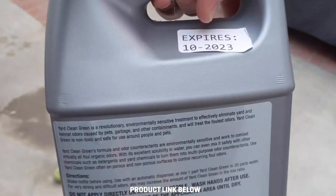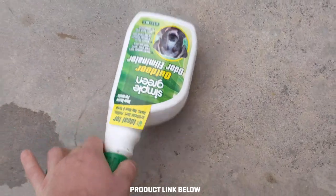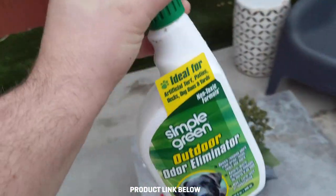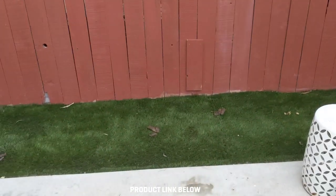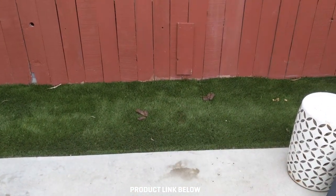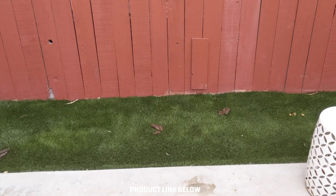In order to use this stuff you actually need an applicator like this one — that's why I didn't throw away the Simple Green one, I just did that for dramatic effect. I'm gonna put the product in here and then hook it up to the hose and spray it all over that poop and pee. I might pick up the poop first — yeah, I will. I don't want to get in trouble later.